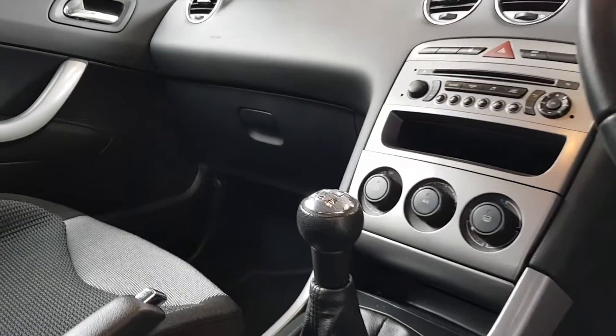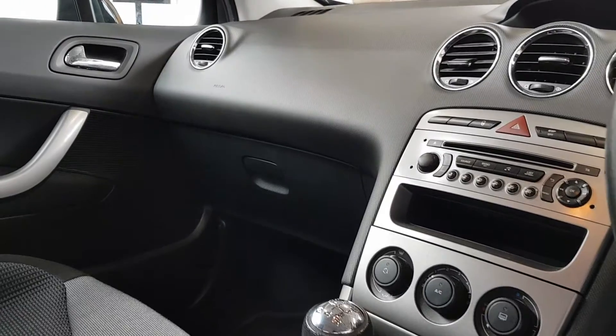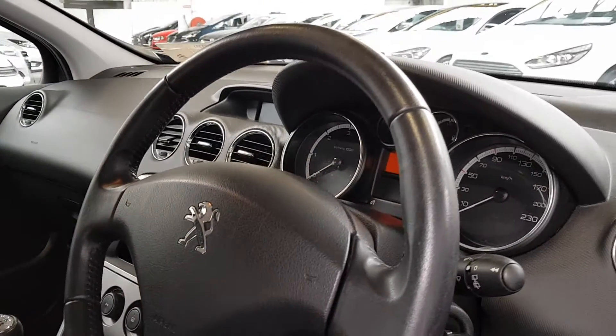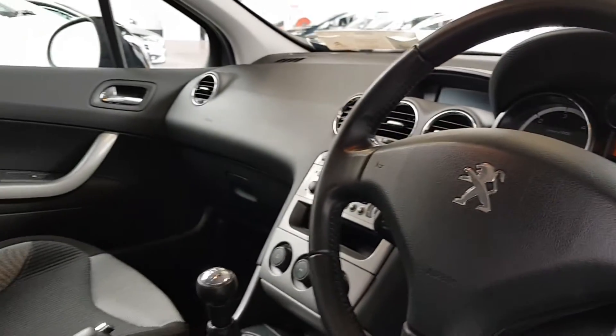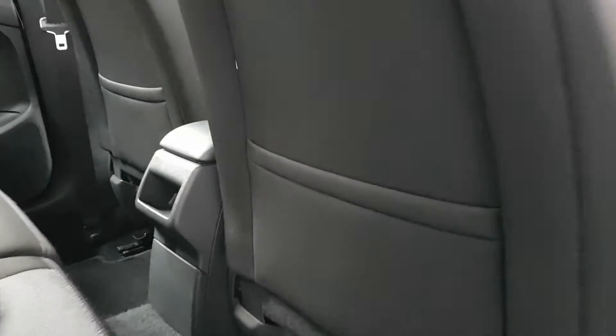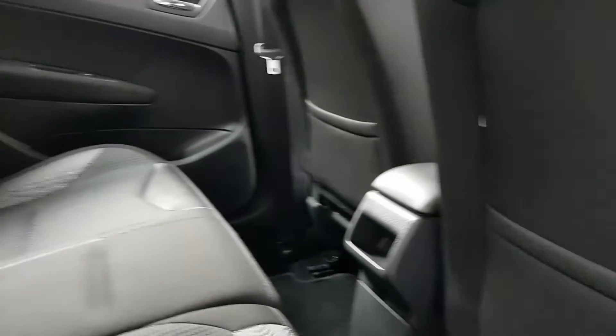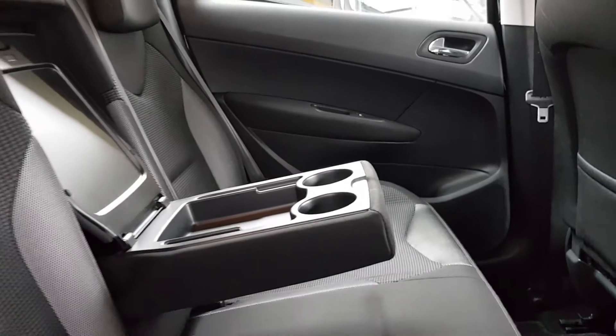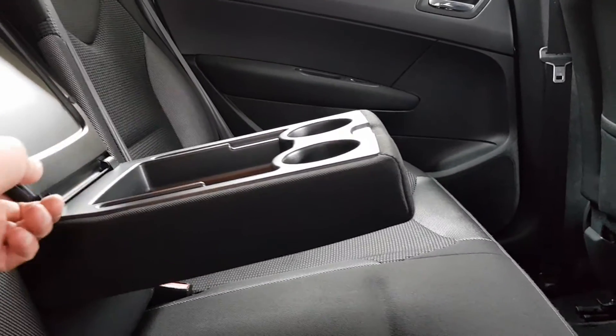It's got a nice leather gear stick and steering wheel, a USB connection for the stereo system, and air conditioning. It's only 96,000 kilometers on the car. There's a nice leather armrest as well, plenty of space in the back, and also a flip-down armrest in the center with extra storage and cup holders too.